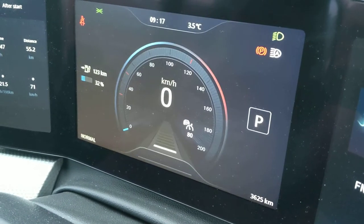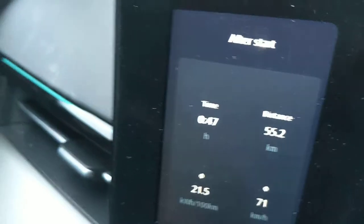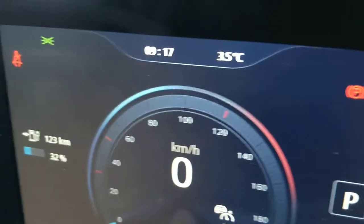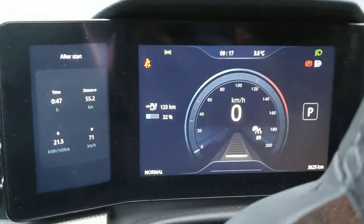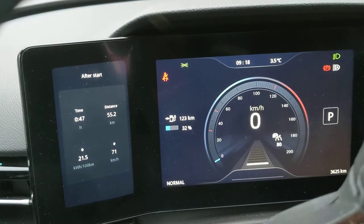Most of the speedometer looks are a bit strange — I just took the classic one. When you look at the GOM you can see it predicts 123 kilometers with just 32 percent. Here we can also see the last trip statistics. The thing is, the GOM showing 123 kilometers will just lie to your face at pretty much any given moment.